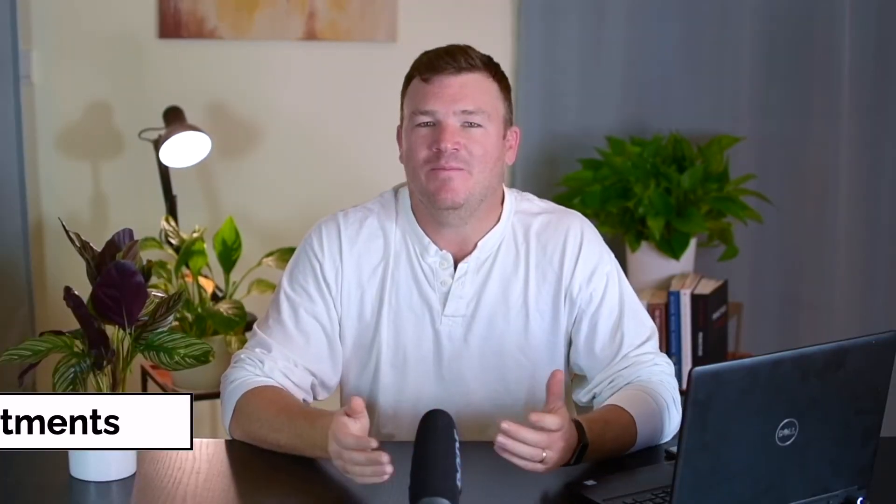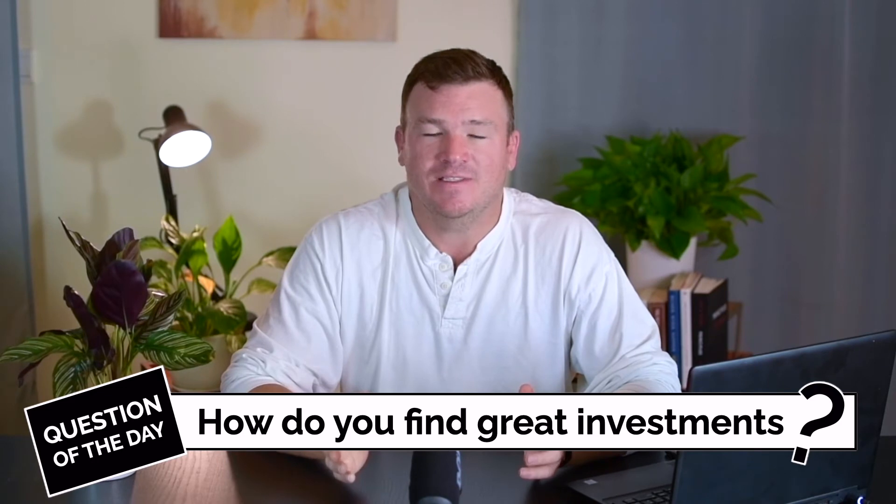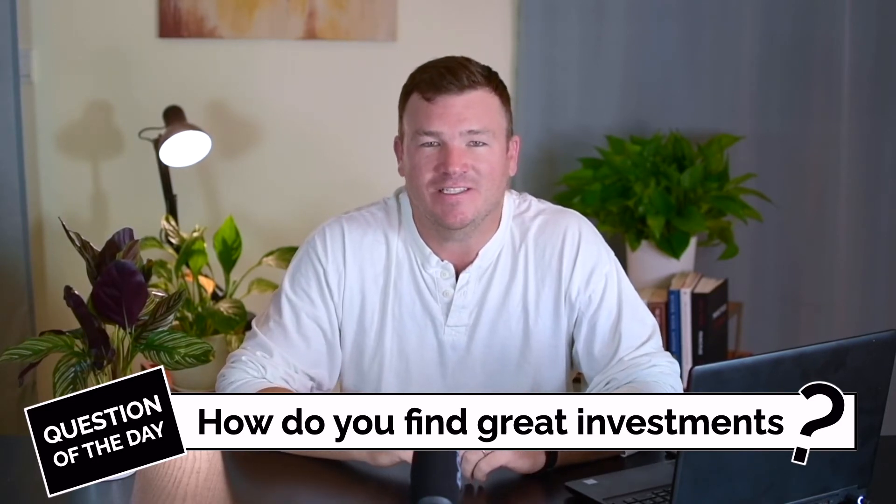Before I get to number three, let me ask the question of the day: how do you find great investments? Go ahead and let me know in the comment section below.